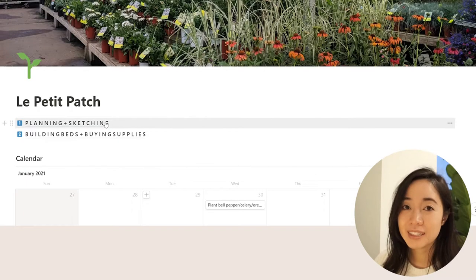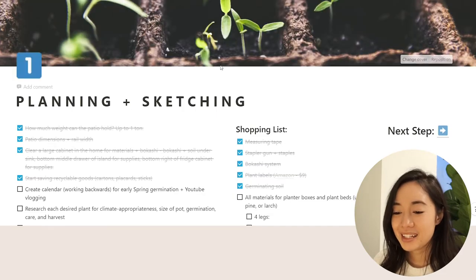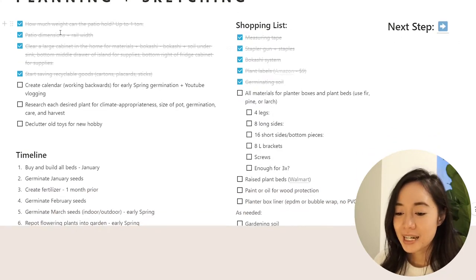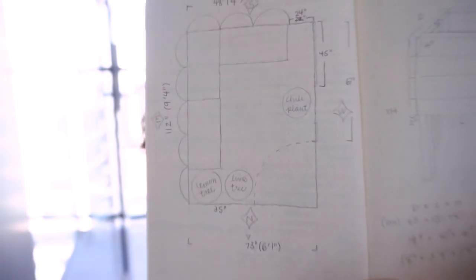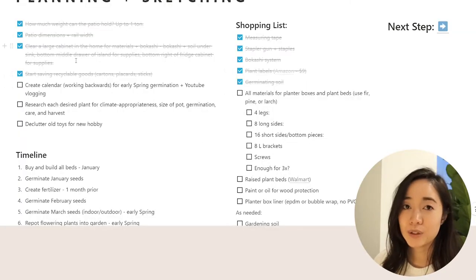Over here, we have step one, and I created step one to be planning and sketching. You can see that I've done a lot of my to-dos already. Some of this is off of Notion and in my notebook, which I'll probably show right now. In terms of measuring the patio itself, and sketching out what the raised beds are going to look like, and buying some initial supplies that I absolutely need.